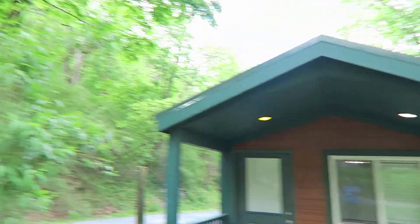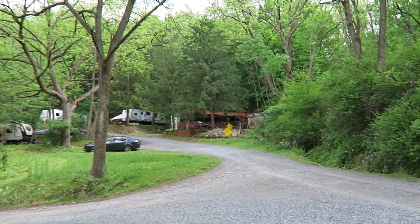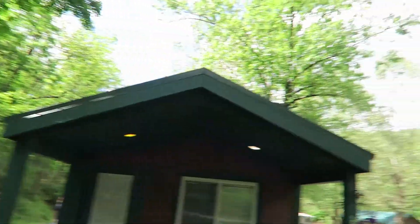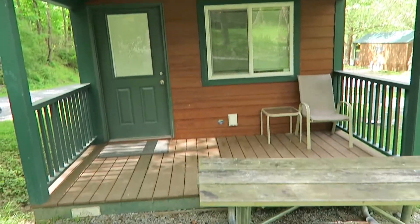So here we are at KOA, and right up that way is the hiking trail. If you go all the way up to the top you will see deer, which I did last time a long time ago, but I forgot my camera and I just had a cell phone, so that sucked.